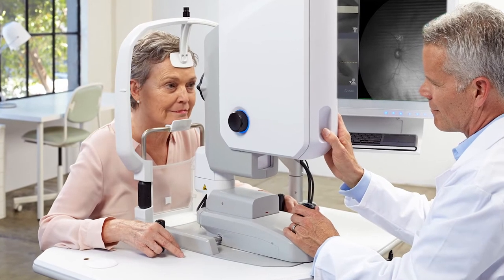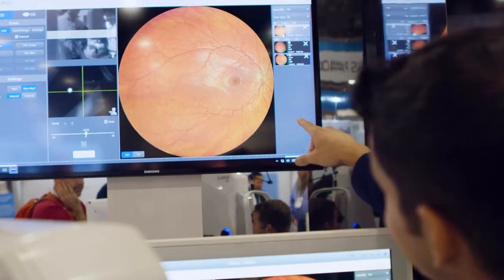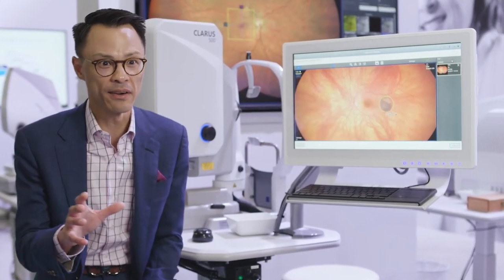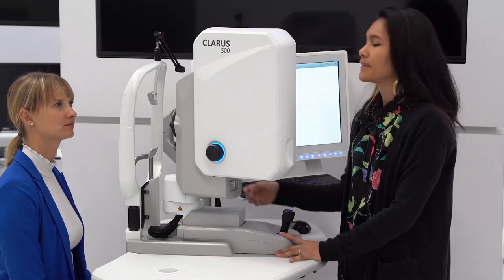The Zeiss ultra wide field system has been designed with the comfort of the patient and the operator in mind. We've surveyed many patients, technicians, and doctors to refine and optimize our interfaces on both sides of the instrument. I'm Angie Covita, one of the clinical partners for the ultra wide field Claris instruments at Carl Zeiss Meditec, and I would like to demonstrate the use of this technology.